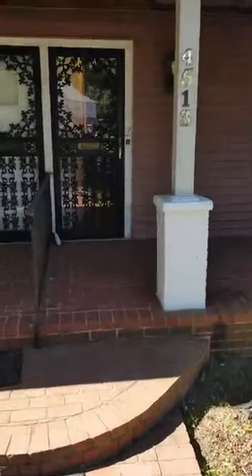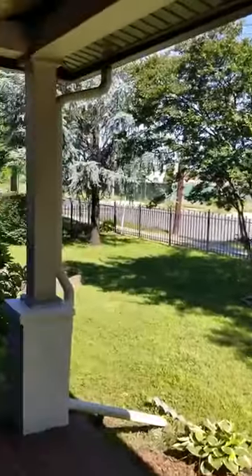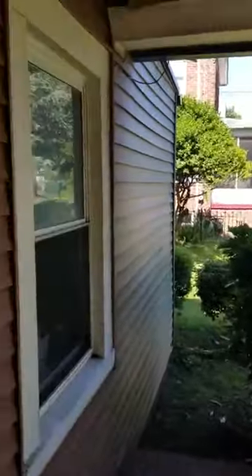Let's go inside and see what we have here in Unit 2. You have this beautiful porch here for you to enjoy the yard, sit out on your front porch, and listen to the quietness of this neighborhood.